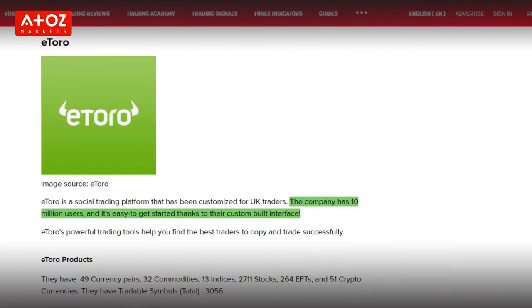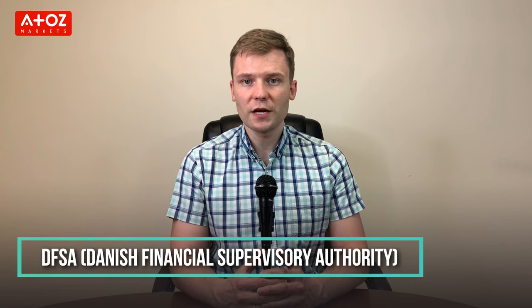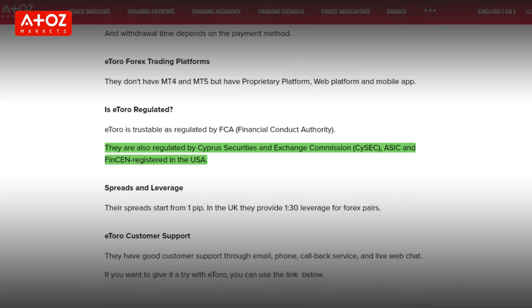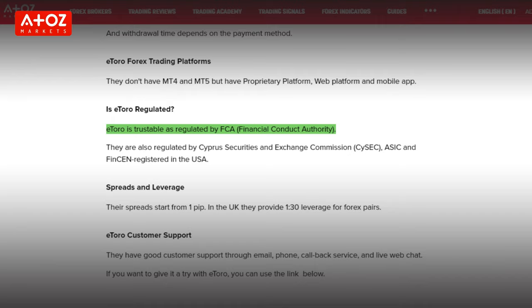Next on the list is eToro. eToro is a social trading platform that has been customized for Denmark and European traders. The company has 10 million users and is easy to get started thanks to their custom-built interface. eToro Europe is registered under the Danish Financial Supervisory Authority and in Europe is regulated by the Cyprus Securities and Exchange Commission. In the United Kingdom, eToro UK Ltd is authorized and regulated by the Financial Conduct Authority.